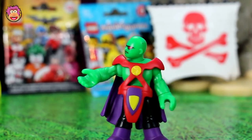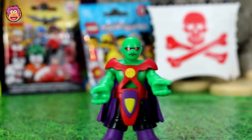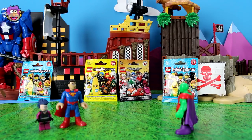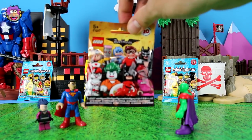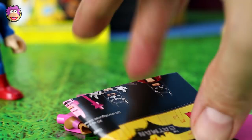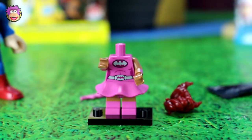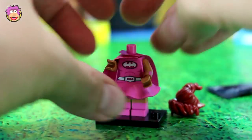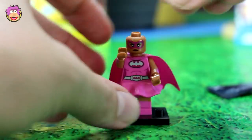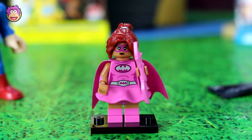Okay, Martian Manhunter, you're up next. I am new to these battles but it looks like Batman did well with his Batman Lego movie blind bag, so I'd also like one of those. Okay, so our second Lego Batman movie blind bag — let's open it up. Who is it? Wow, okay, I think it's Batgirl. Yeah, let's stick her together.